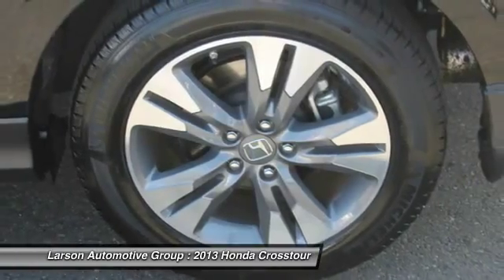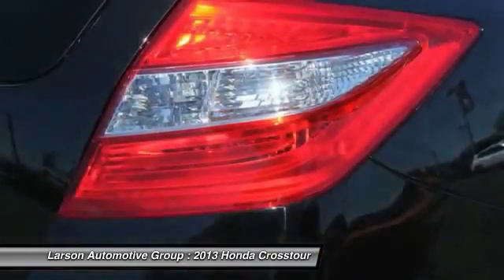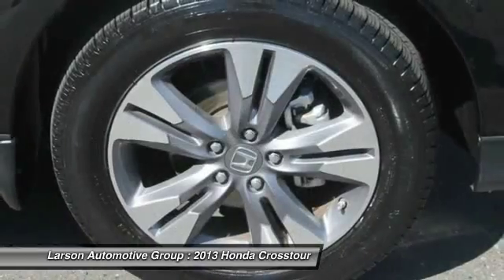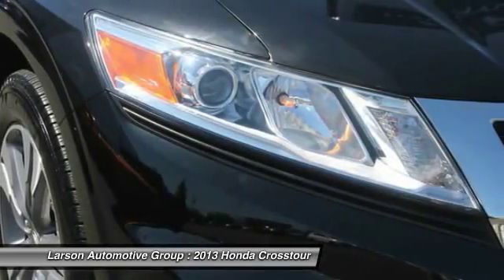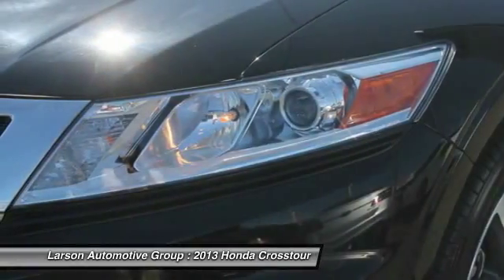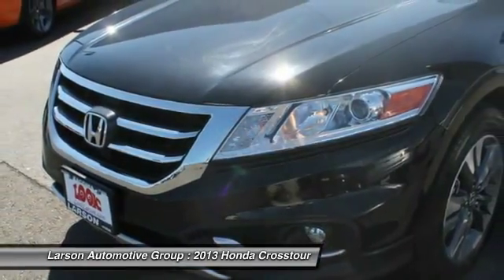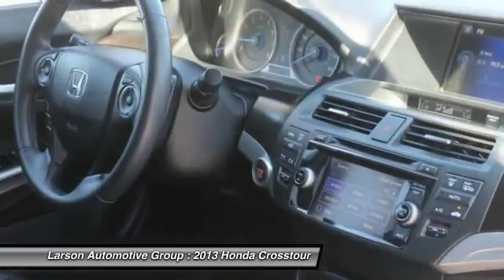This isn't just a vehicle — it's an experience. So stop in for a test drive today. We'll see you next time.